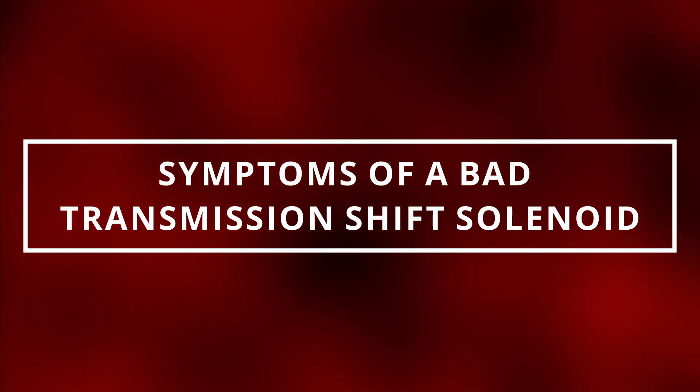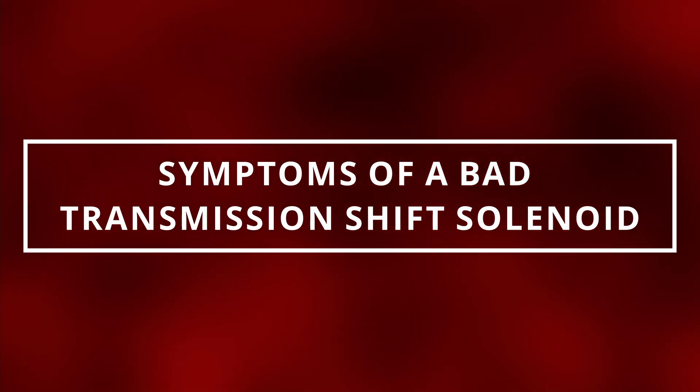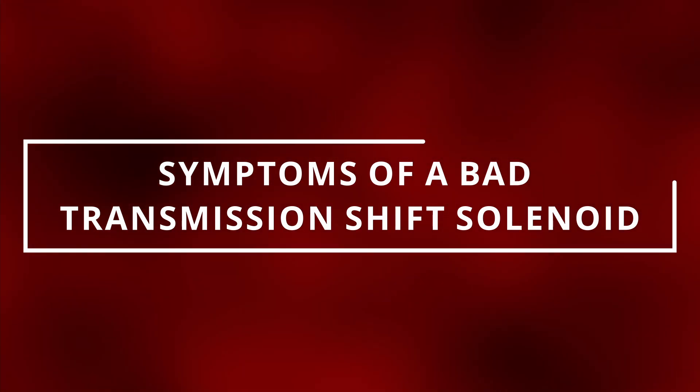I hope you guys are all having a remarkable day. Easy Autofix here, and today we're going to learn symptoms of a bad transmission shift solenoid.